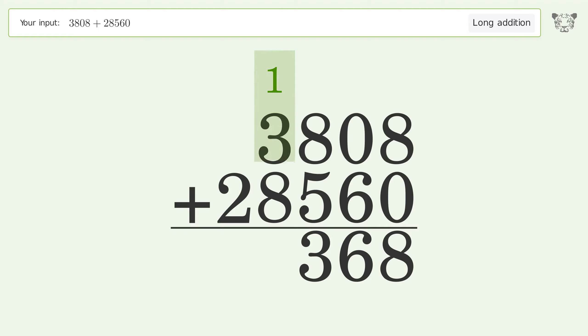1 plus 3 plus 8 equals 12 — carry 1 to the ten-thousands place. 1 plus 2 equals 3. And so the final result is 32,368.